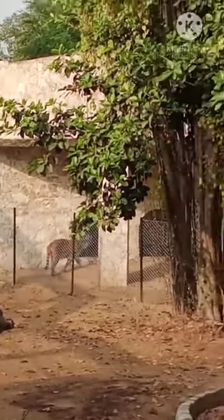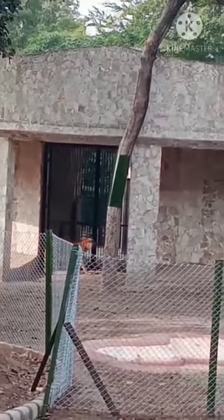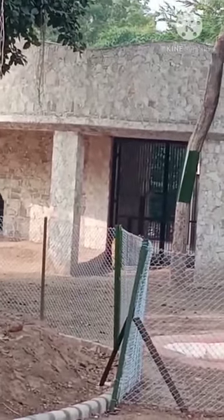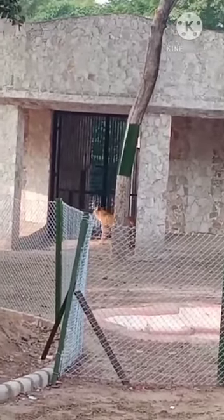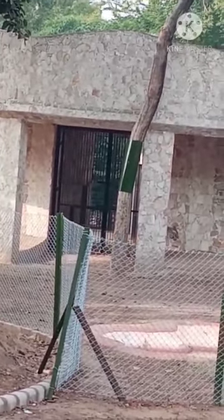Tiger is also doing morning walk! Tiger is our national animal. The color of tiger is yellow with black stripes. It has four legs, one tail, and sharp teeth. The sound of the tiger is a roar. The baby tiger is called a cub. Mama tiger is called tigress, and papa tiger is tiger.